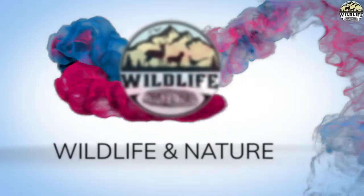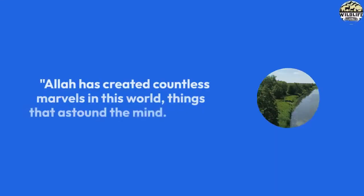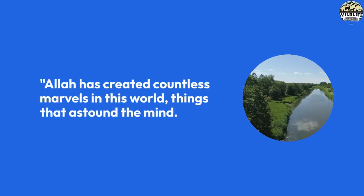Welcome to my YouTube channel Wildlife and Nature. The Astonishing Skeleton Flower. Allah has created countless marvels in this world, things that astound the mind.